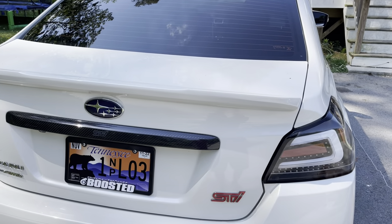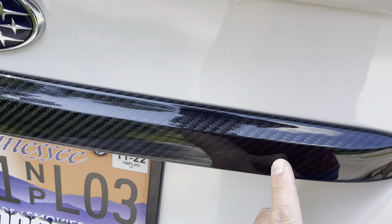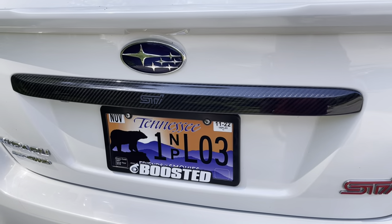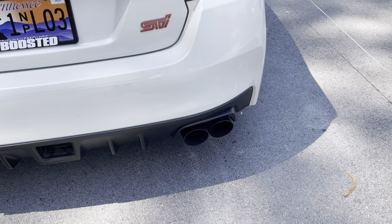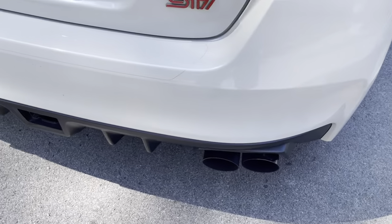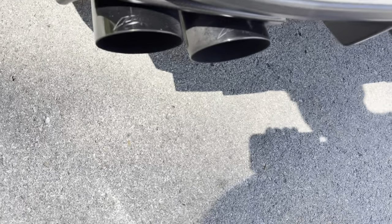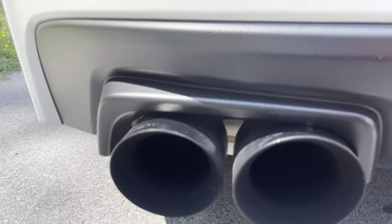This is a limited model as well, so it does have some nice fancy things compared to a regular one. You've got a little bit of carbon here on the back with the STI badge in it. As far as exhaust, it has an AWE Touring exhaust on it. I'll get underneath the car so you guys can see what I'm talking about.